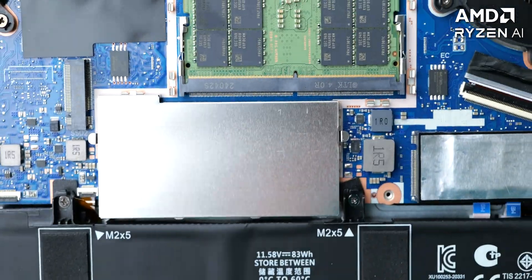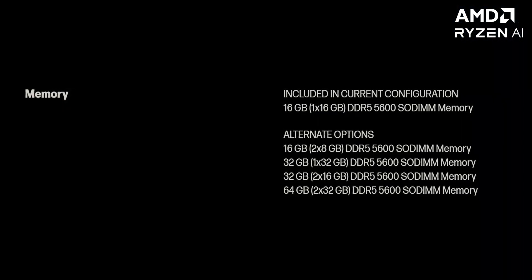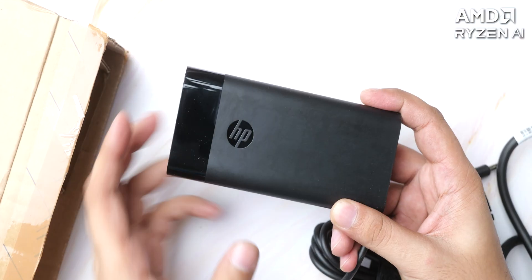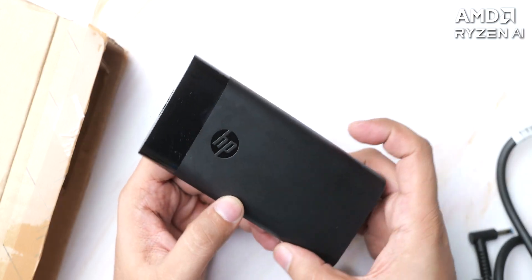This model comes with 32 GB of DDR5 RAM, and you can configure it from 16 to 64 GB with a choice of a single 32 GB stick so you can upgrade it in the future. The laptop comes with a 150W Type-C charger which is quite slim for its wattage, and it charges the laptop quite fast.